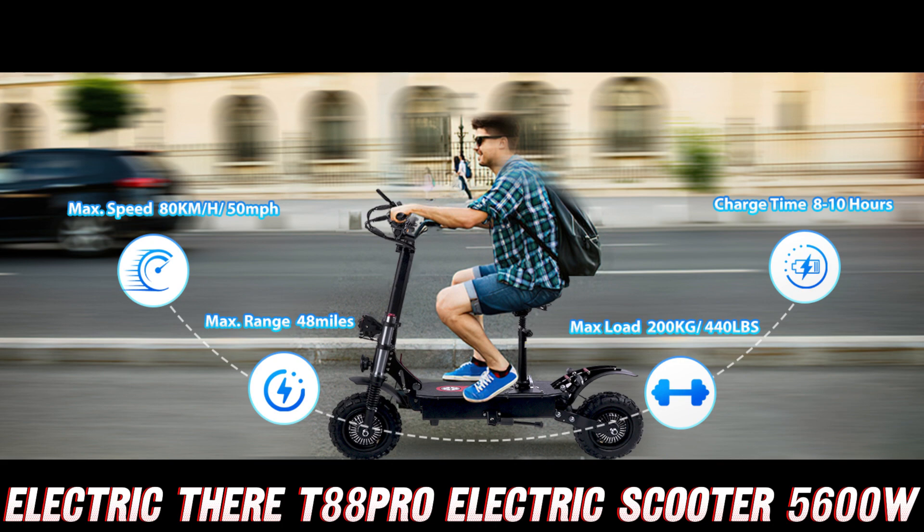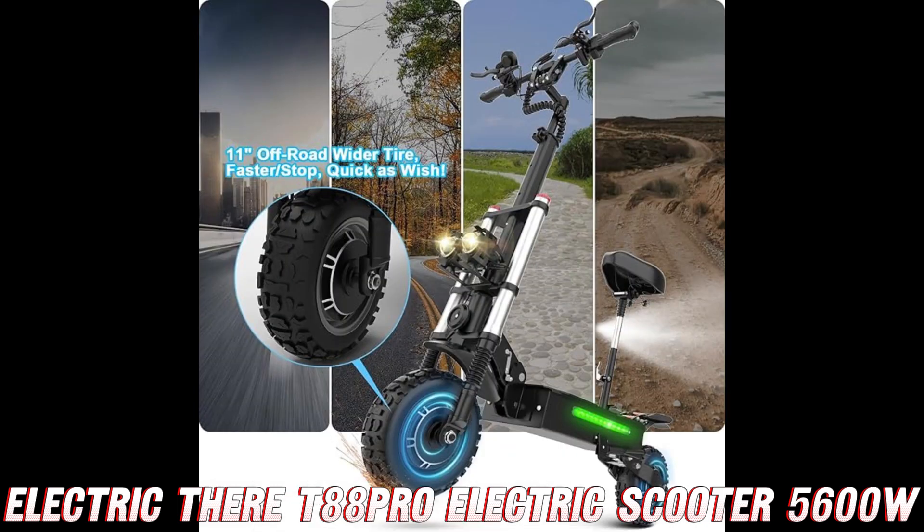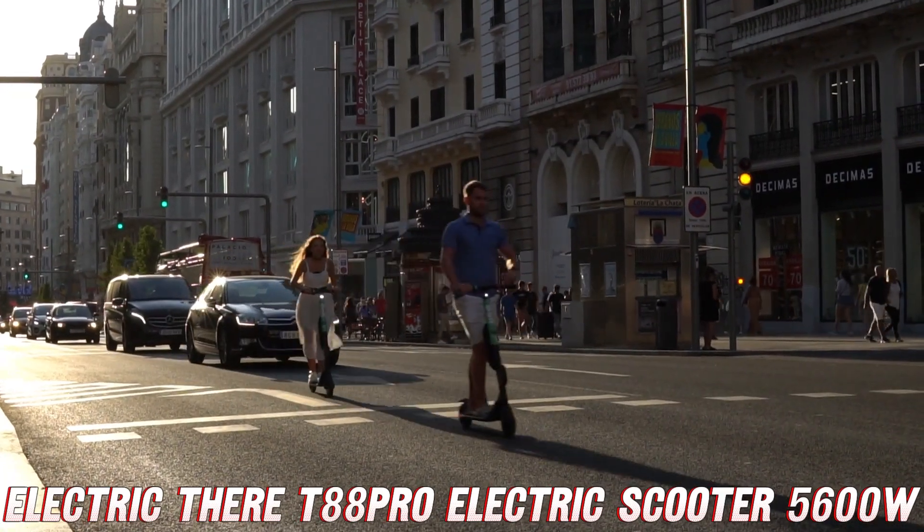But wait, there's more. How fast can this bad boy go, you ask? Prepare to have your mind blown — we're talking about a top speed of a whopping 50 miles per hour. That's right, you'll be zooming past traffic like a superhero on wheels, leaving everyone in your wake wondering what just whizzed by.